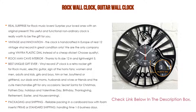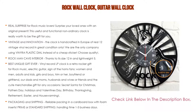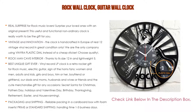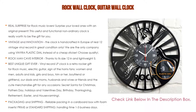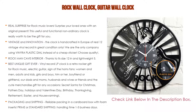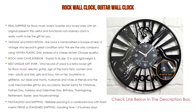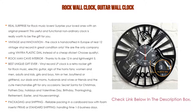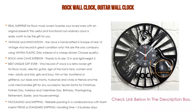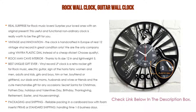It suits women and men, adults and kids, girls and boys, him or her, boyfriend or girlfriend, dads and moms, husbands and wives, or friends. It makes cute merchandise for any occasion: Secret Santa, Christmas, Father's Day, holidays, Valentine's Day, birthday, Thanksgiving, retirement, Easter, and housewarming. Packaging and shipping: reliable packing in a cardboard box with foam inserts. Shipping handling time is one to three business days. Delivery: USA and Canada two to four weeks, Europe one to three weeks.